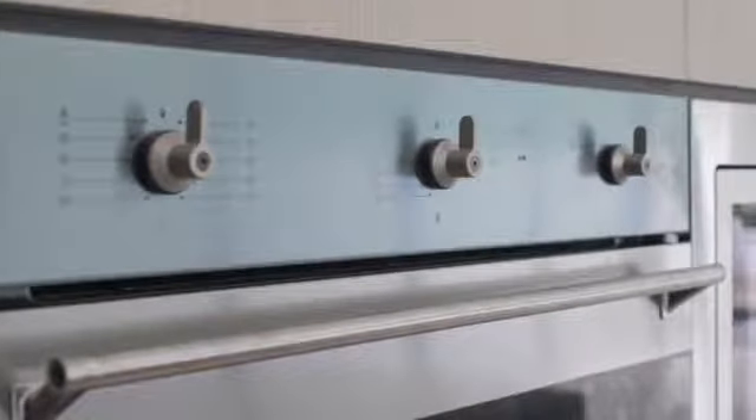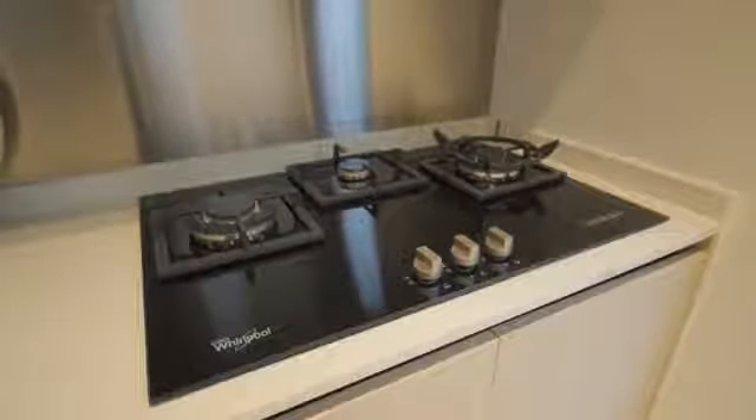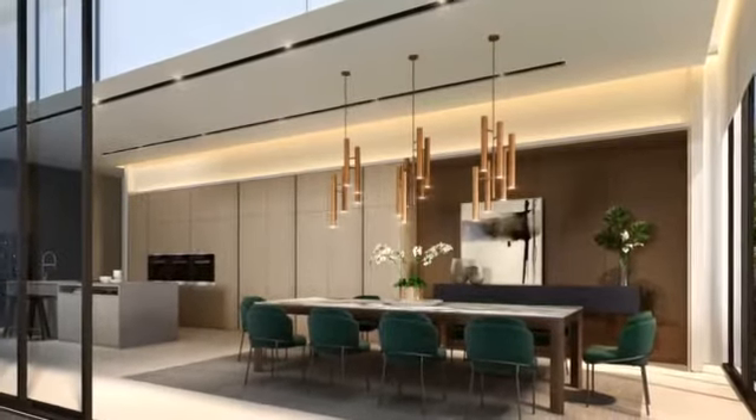A well-equipped branded kitchen fitted with Smeg and Whirlpool appliances, full Caesar quad stone 3-meter island top and generous wall cabinets for your kitchen storage needs.